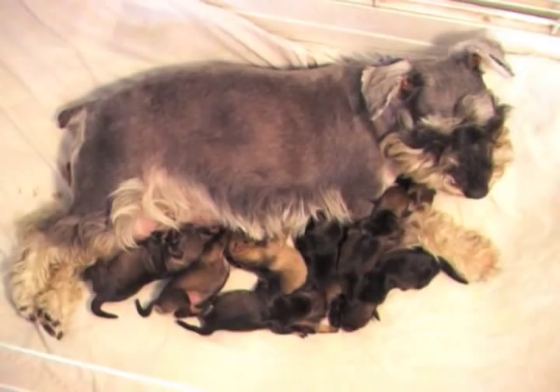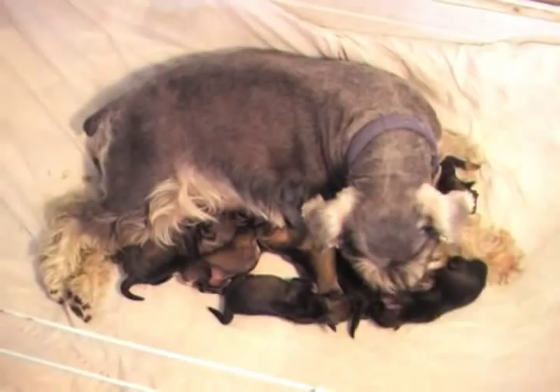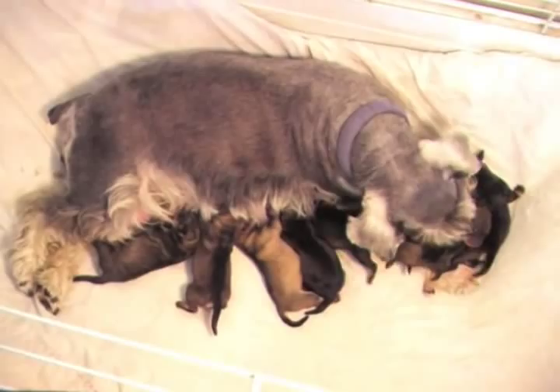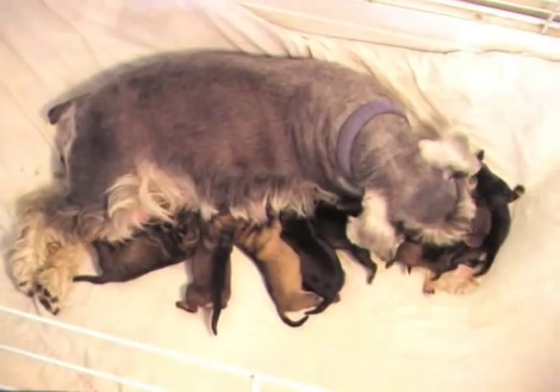These are the pups, 24 hours old. They're all doing very well. I've given Chloe a bath and I've changed her bedding twice. You can see the old bedding here — that's very normal to see black, green and bloody discharge for several days after birth. Chloe's feeling very well. She's been for a walk this morning as she went yesterday too, just before she had her pups, and she was looking forward to that, enjoying her exercise, eating and drinking well. There's no problems at this stage.